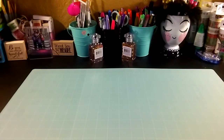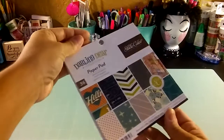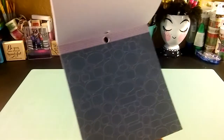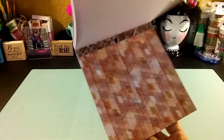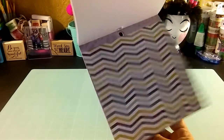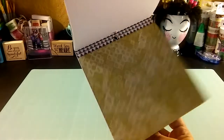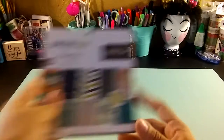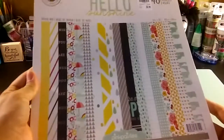I grabbed from the Dear Darling collection a paper — this is from Studio Calico. Just the perfect color to make some fall projects, oh I love it! And I grabbed this from Pink Paisley, Hello Sunshine 12 by 12 paper.